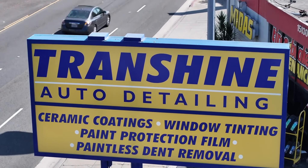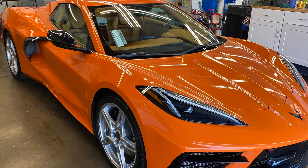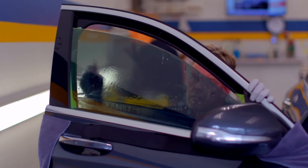Welcome to the very first episode of our blog. My name is Bill DeBeaver. We're at TransShine today. Over 39 years I've been detailing cars, and what we're going to try to do through our blog and our channel is answer questions that we get asked frequently — questions about detailing, ceramic coating, window tinting, and taking care of the paint.